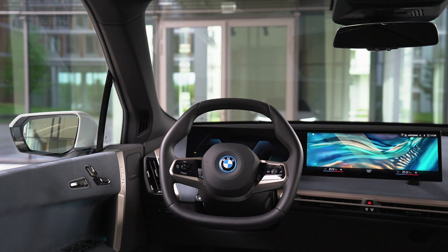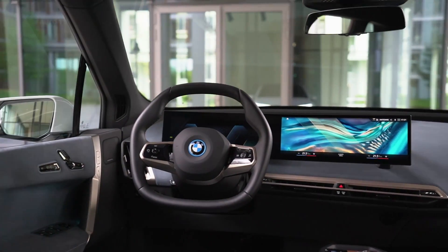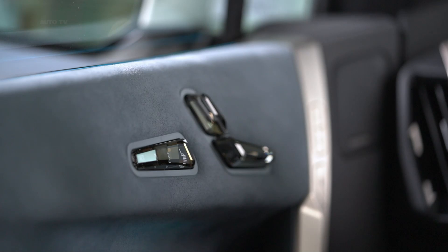BMW has not detailed what kind of driver assistance features the iX will offer or whether they will be standard or optional, but an array of exterior cameras and the promise of a powerful onboard computer indicate there will be advanced autonomous or semi-autonomous self-driving capability.